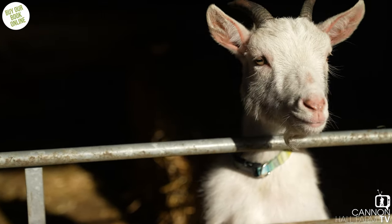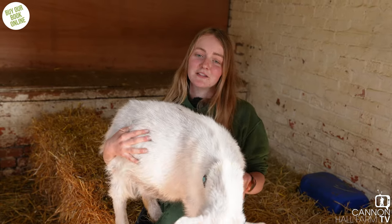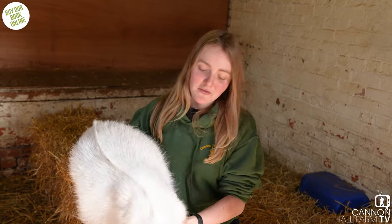Thank you very much for watching — I hope you've enjoyed meeting a few more of my animals and catching up with Smoky and Spud. You can find out more about the rest of our farmers in the new book, Springtime at Cannon Hall Farm, which is out at the end of March.